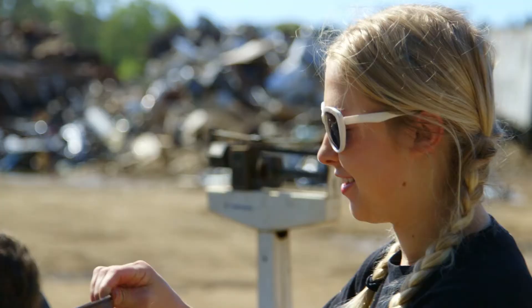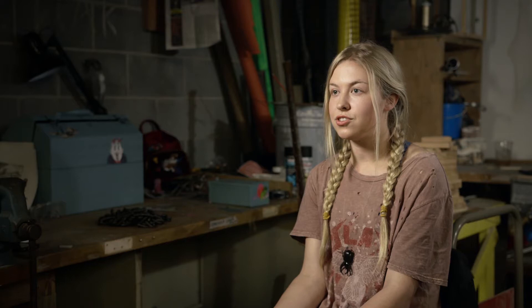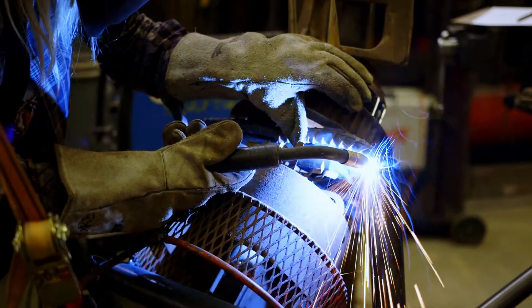I'll look for certain pieces that have the shape I'm looking for and I kind of just put things together and see what works and what doesn't.